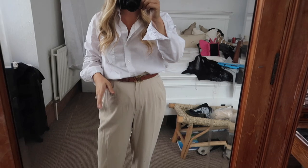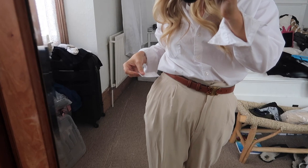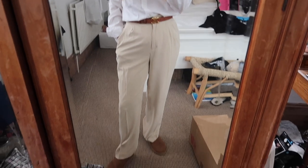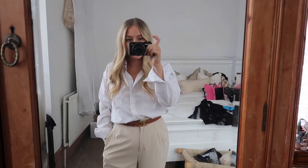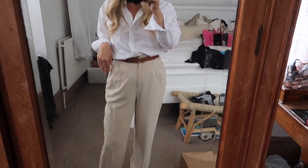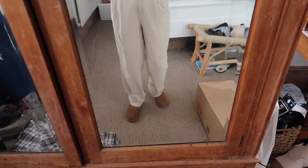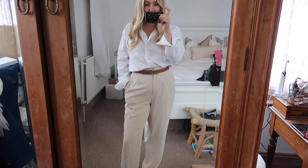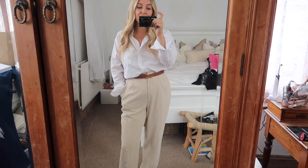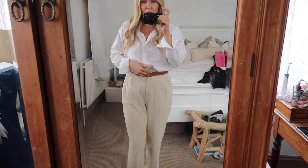First up we have these trousers from H&M — they are cropped trousers, but on me they actually work as full-length trousers because I am very short. I really like them; they're a really nice soft material. I've styled them with Ugg boots, a white shirt, and my brown Celine belt, which I think is quite a nice casual look for every day — quite smart as well. This would be a good workwear look.